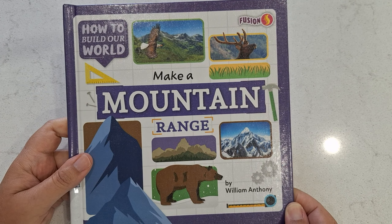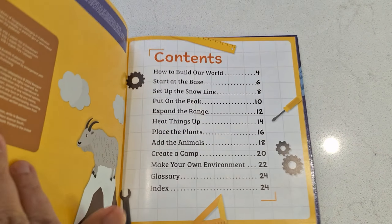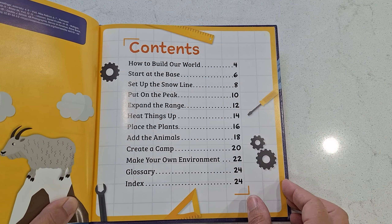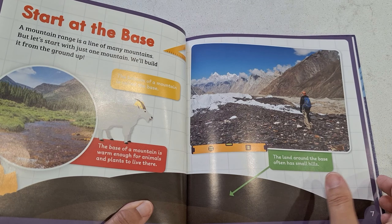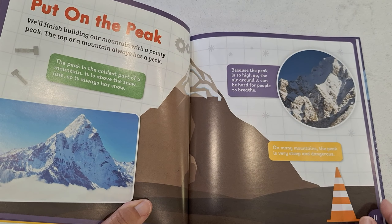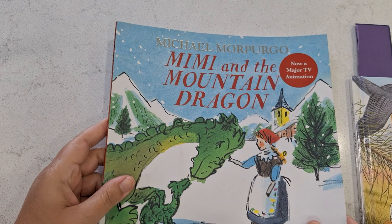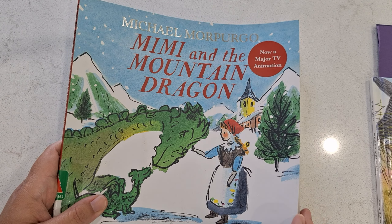My favorite book out of all of these is called 'How to Build Our World: Make a Mountain Range' by William Anthony. I love this book because I had an idea to make a mountain with my daughter, and then I found this — it's great because it tells you how to build a mountain. You start at the base, and it tells you what a snow line is, what a peak is, what a range is, and how mountains are formed. As you go along, you're building the mountain with the author. Keep an eye out on my shorts because I'll definitely be posting how our mountain turns out when we build it.